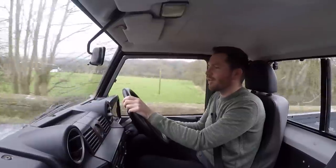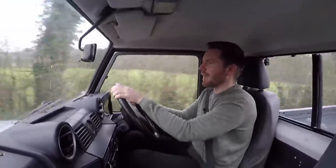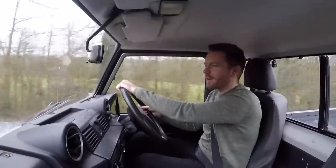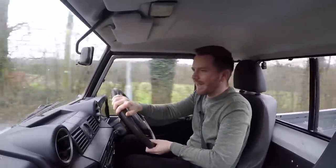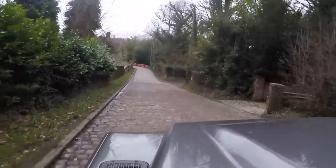Anyway, I bought this Defender as a project, like I said. In fact, let me pull over and I'll show you around it, because I could do with your advice. I've got some ideas of my own, but I could do with a second opinion. Oh no, cobbled road. You ready?